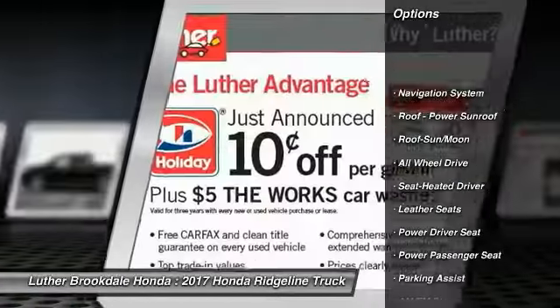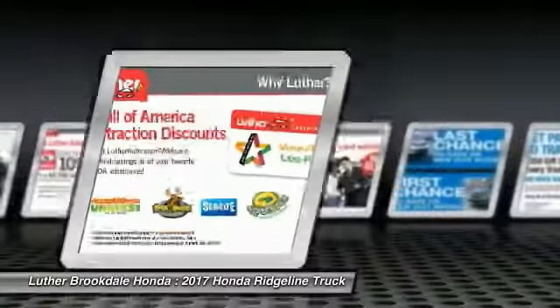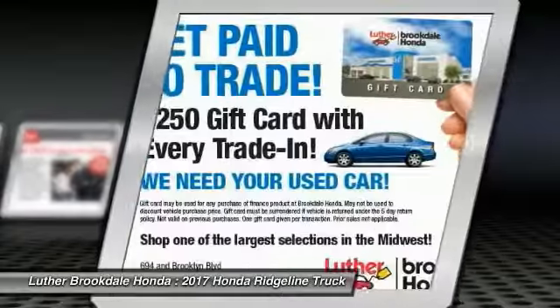Anti-lock braking system, navigation system, power passenger seat, all-wheel drive, traction control, air conditioning, moonroof, Bluetooth wireless data link for hands-free phone, power steering, HomeLink garage door opener.